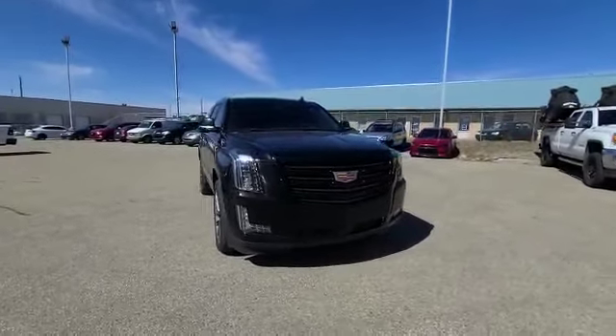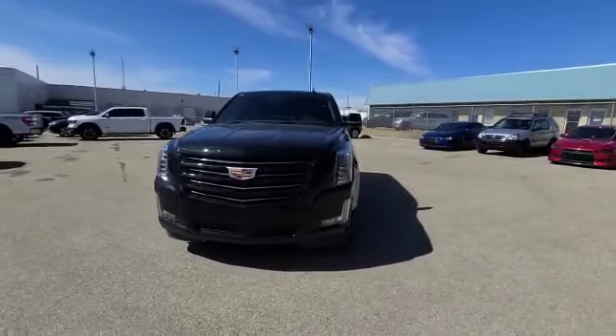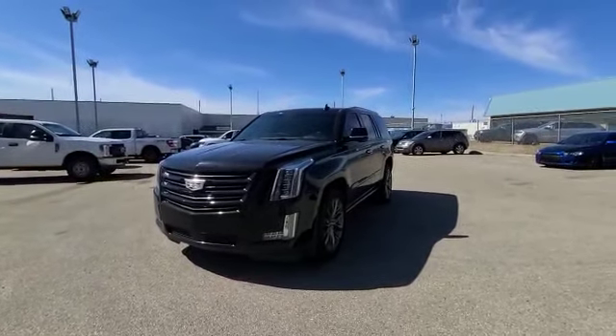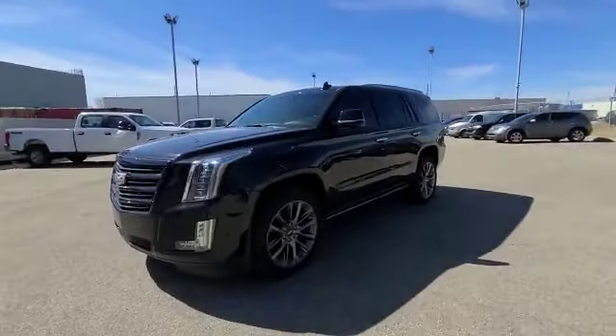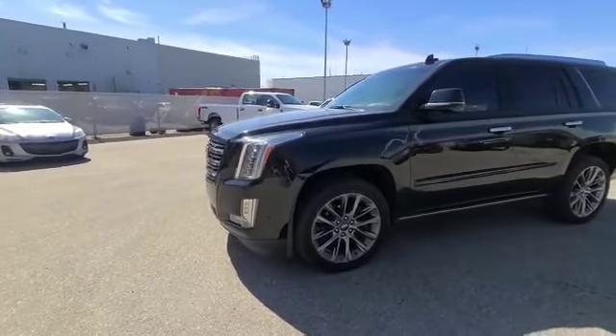As you can see here, you've got your nice sharp grille, your nice lights. You do have all the sensors around the vehicle, it does have the 3M on it, and it has 77,000 kilometers on it. You do have two sets of keys and it does have remote start as well.